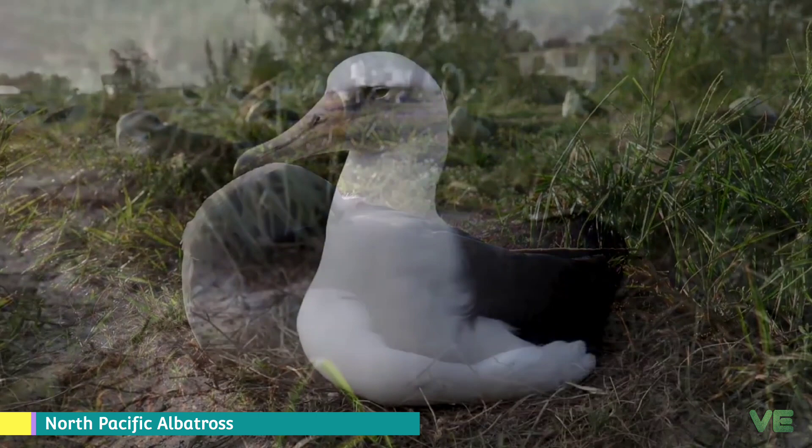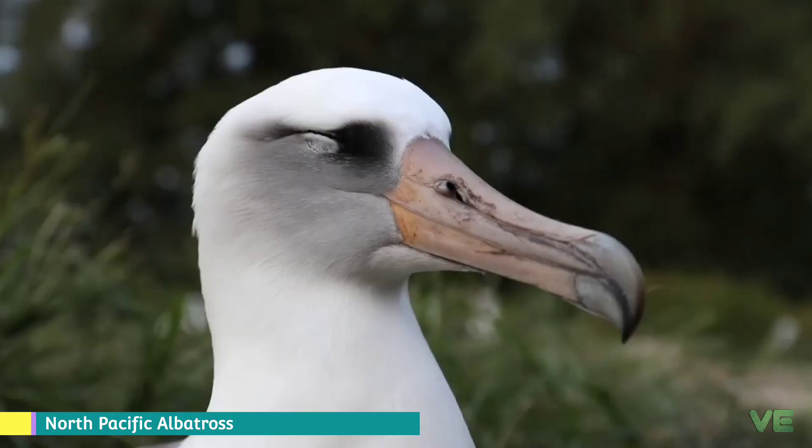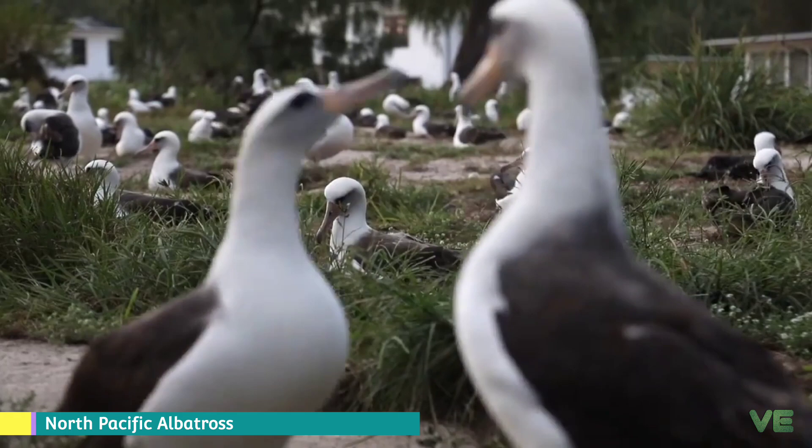They also have a salt gland that is situated above the nasal passage and that helps desalinate their bodies to compensate for the high amount of ocean water that they imbibe. It excretes a high saline solution from their nose.